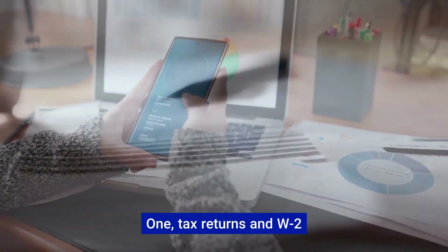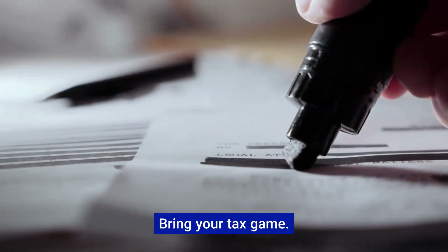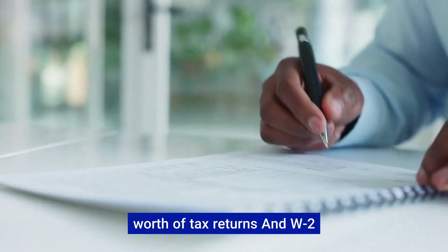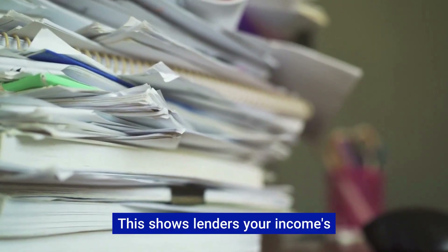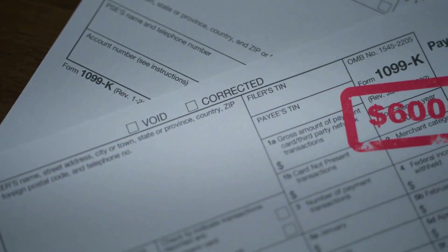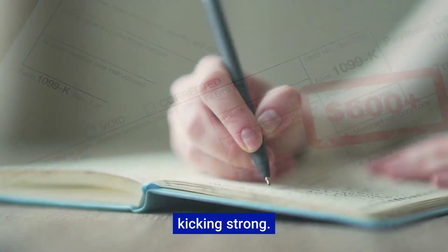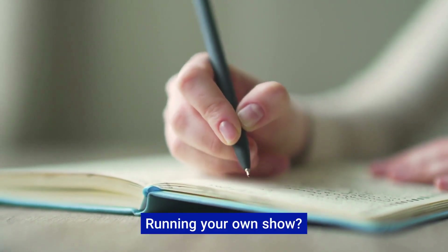Number one: tax returns and W2s or 1099s. You'll need one to two years' worth of tax returns and W2s or 1099s — this shows lenders your income's track record. Number two: pay stubs. Got recent pay stubs? Perfect — these complement your tax returns, showing your income is still going strong.